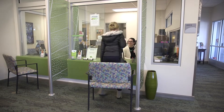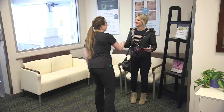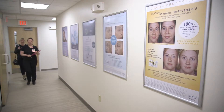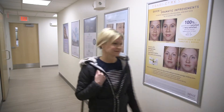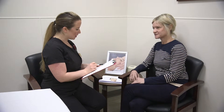Laser Genesis we use for fine lines and wrinkles, stimulating elastin, stimulating collagen. We use it for scar removal, acne scarring. We use it for bacteria, so rosacea patients that are suffering from rosacea due to bacteria — we can kill the bacteria. Same thing with bacterial acne. We can kill the bacteria, so it really can be used for many different things. It can be used on all skin types.